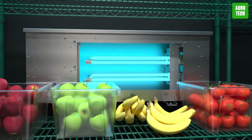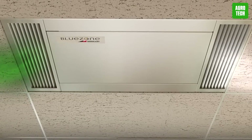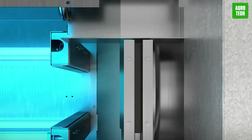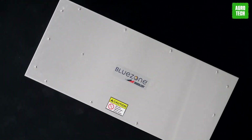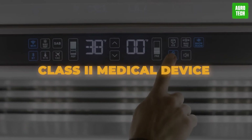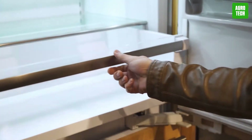Blue Zone by Middleby offers a groundbreaking solution for indoor air purification, utilizing patented ultraviolet technology to eradicate up to 99% of airborne viruses. This machine ensures your staff's job on your vineyard is safe. Air is drawn into a chamber, thoroughly scrubbed of contaminants, and then released back into the space as disinfected air. Recognized as a Class II medical device by the FDA, Blue Zone ensures safety around the clock, even in occupied spaces.